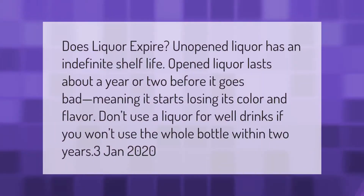Does liquor expire? Unopened liquor has an indefinite shelf life. Opened liquor lasts about a year or two before it goes bad, meaning it starts losing its color and flavor. Don't use a liquor for well drinks if you won't use the whole bottle within two years.